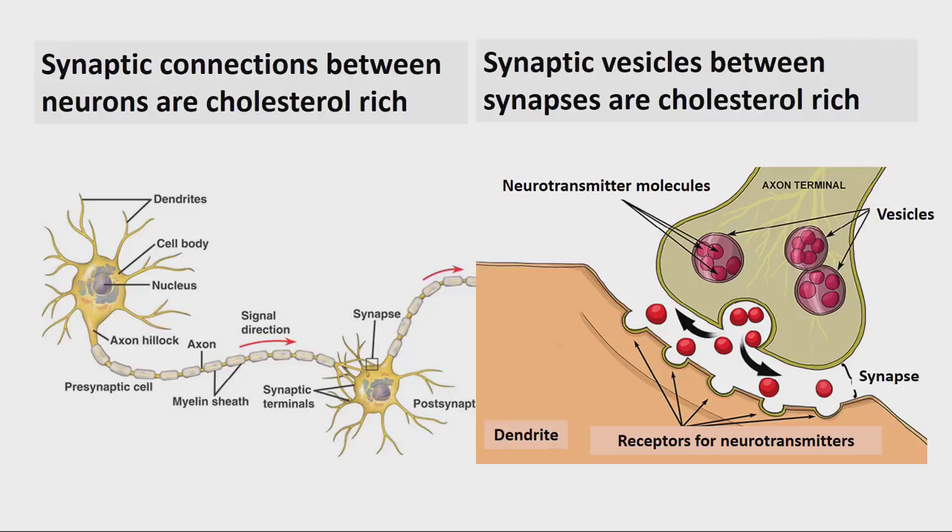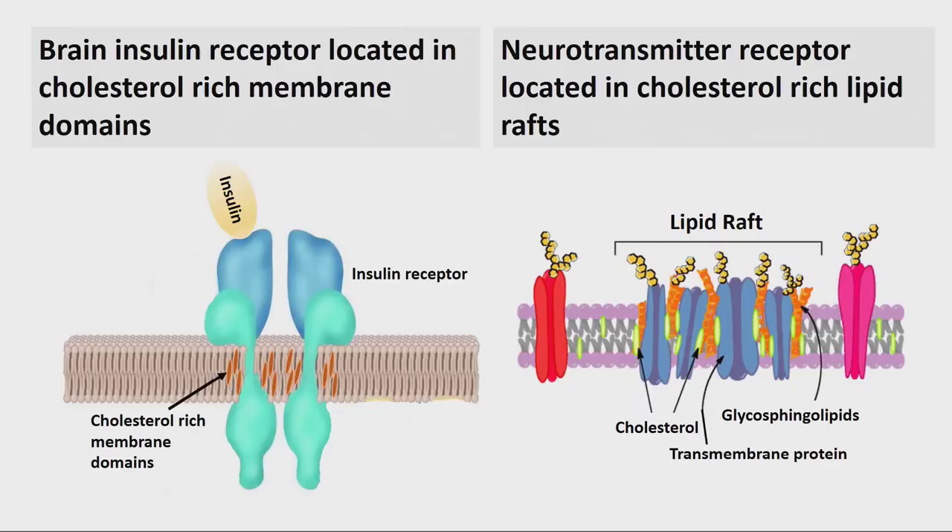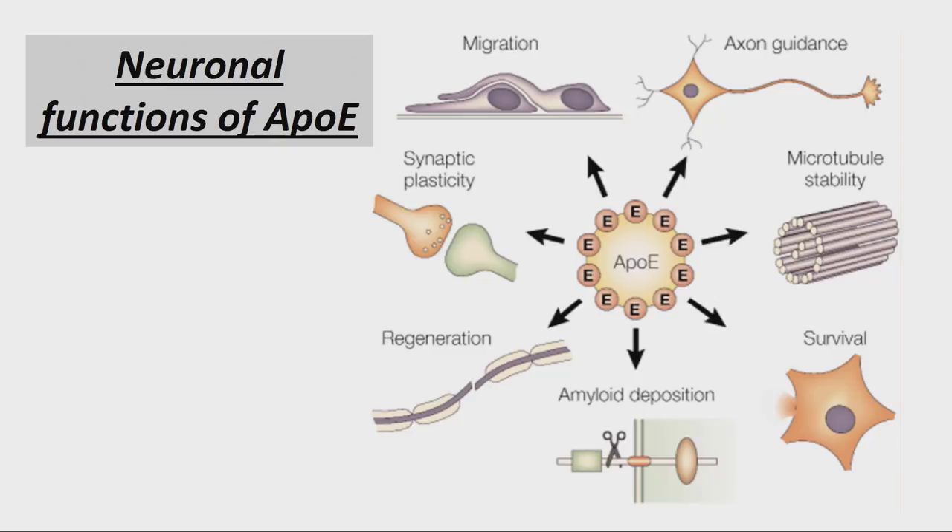What does cholesterol do in the brain? The synaptic connections between brain cells need cholesterol. Neurotransmitters are stored in synaptic vesicles, which are cholesterol-rich areas. The insulin receptor resides in a cholesterol-rich domain — so insulin receptor function in the brain is aided by cholesterol-rich areas. Neurotransmitter receptors sit in lipid rafts that are cholesterol-rich. APOE is critical in supplying cholesterol because it is needed for neuron growth, microtubule stability, and amyloid clearance.